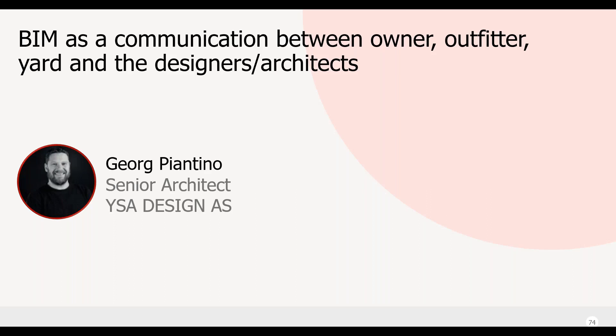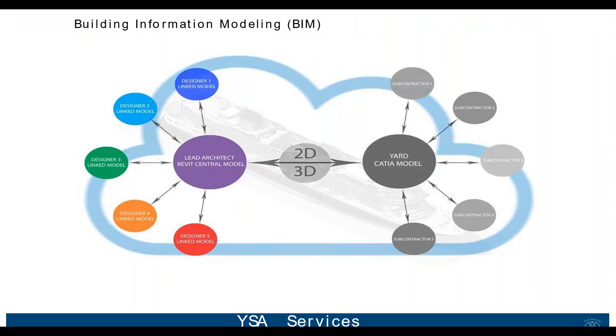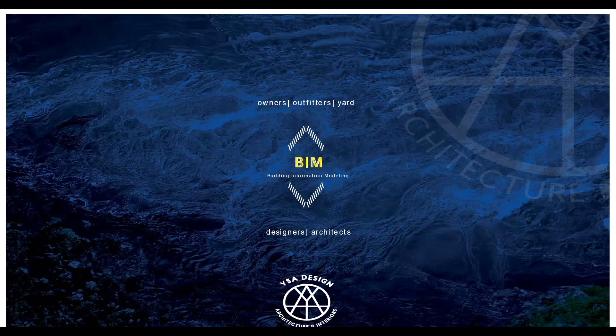Hello everyone. We're attending this webinar from our office in Oslo — it's sunny and nice. Thank you to BSI for inviting us to talk about such an important topic in the maritime industry. We are presenting how we, as architects and designers in our office, work and use BIM as a communication tool between outfitters, the yard, and the architects.